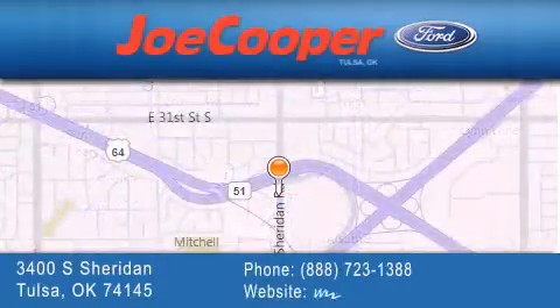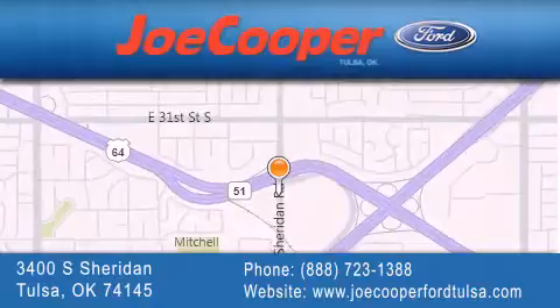Our goal is to exceed all of your expectations to ensure that you'll return for future visits. Thank you.